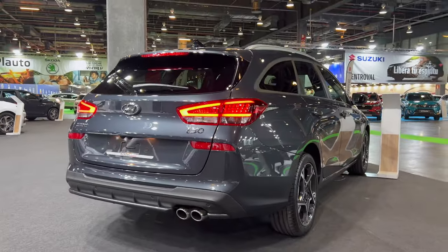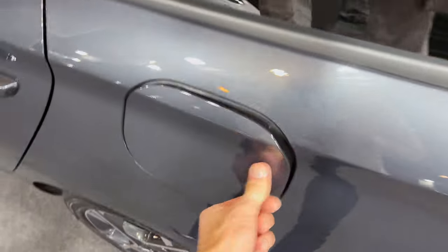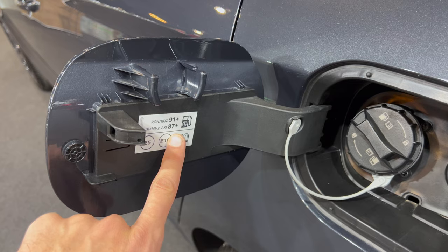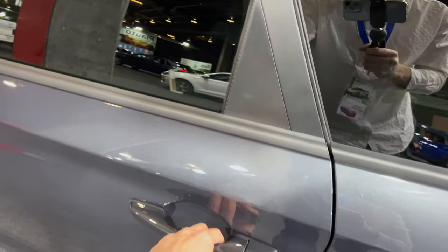The car looks amazing from this angle, especially with the exhaust. It would really be cool if it had a valved exhaust. Checking the fuel cap — this is probably petrol. Minimum 87 and recommended 91 octane. You can hang the fuel cap cover here so you don't scratch your clear coat when refueling.